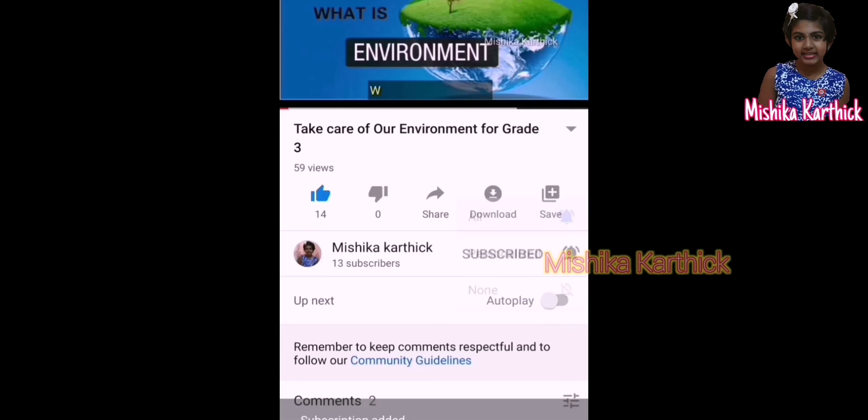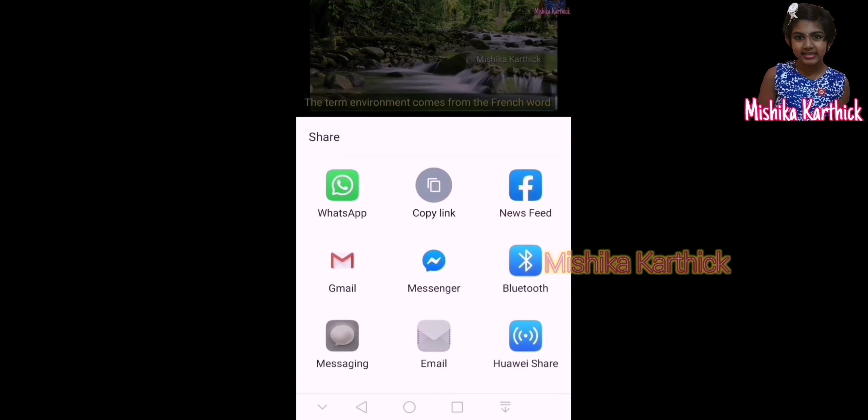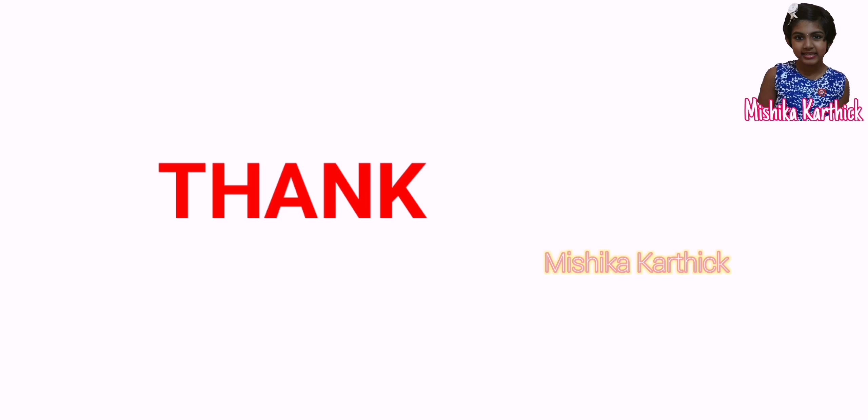If you like this video, hit the like and subscribe button and share with your friends and families. I hope you all enjoyed this video. Thank you.